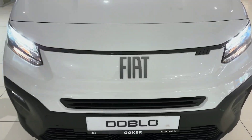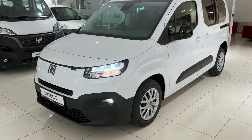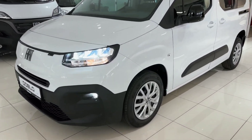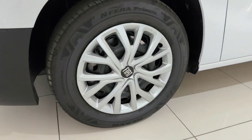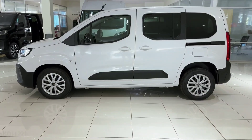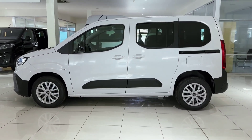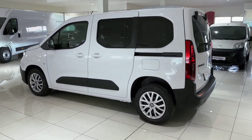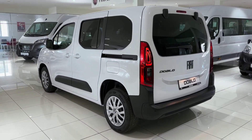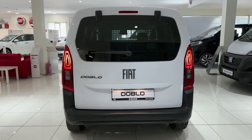Let's start with the design. The 2025 Fiat Doblo sports a more refined and contemporary look, with sharper lines and a more aerodynamic body. The front grille has been redesigned to give it a bold yet sophisticated appearance, blending seamlessly with the new LED headlights that enhance visibility while adding a stylish flair. The Doblo is available in various eye-catching colors, making it versatile for anyone looking for an MPV that stands out on the road. Its compact yet spacious build allows for easy maneuverability, perfect for navigating busy city streets or cruising down highways.